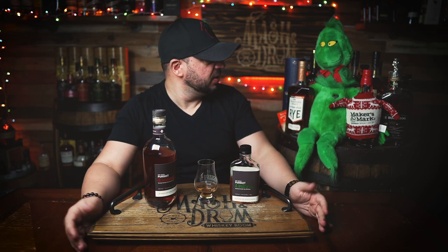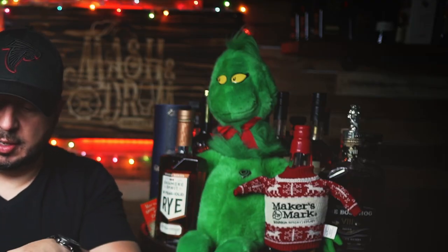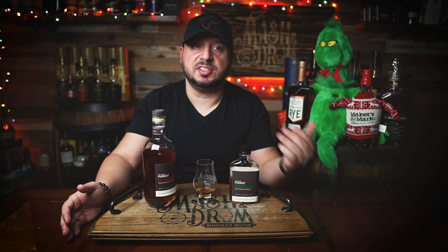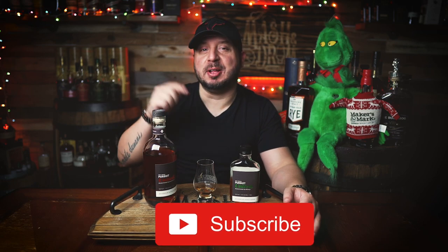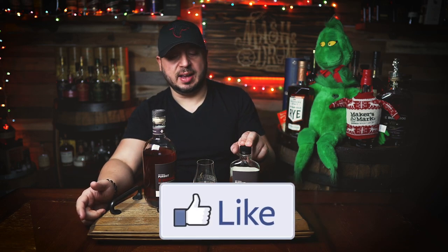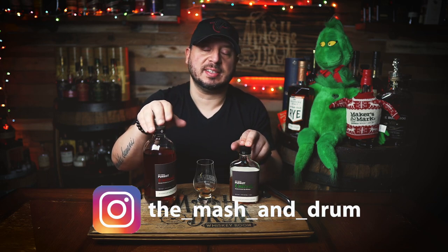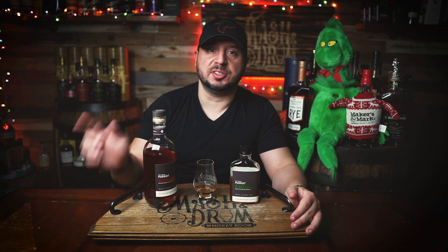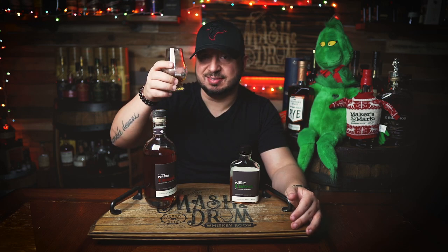Hope you enjoyed this review for the new Pursuit United Rye — their first rye release. If you liked the video, hit the subscribe button and the like button. Find me on Instagram and Twitter, let me know if you've had this yet and if you enjoyed the Pursuit Bourbons they've released in the past. As I always say, it's not about the whiskey, it's the people you share it with. Cheers — and I'm gonna leave this under the tree for Santa along with his cookies. Take care everybody!